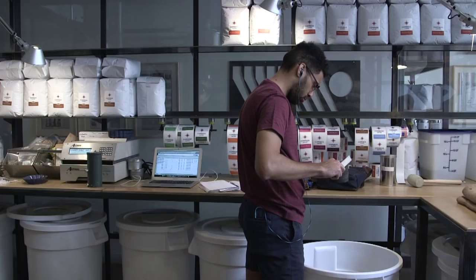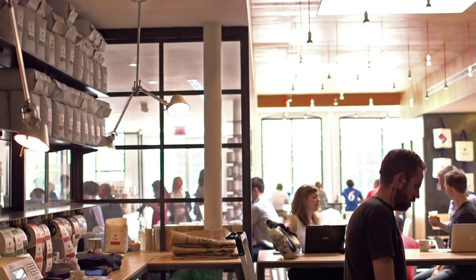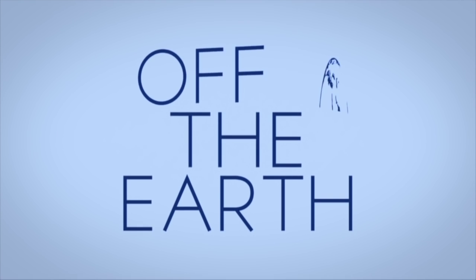So we're small, we're scrappy, we've got to look for tiny advantages to get an edge. Coffee's incredibly competitive. So using this technology allows us to be more efficient, to have a higher quality product, and it really differentiates us from a large company. We're working off the Earth for the Earth.